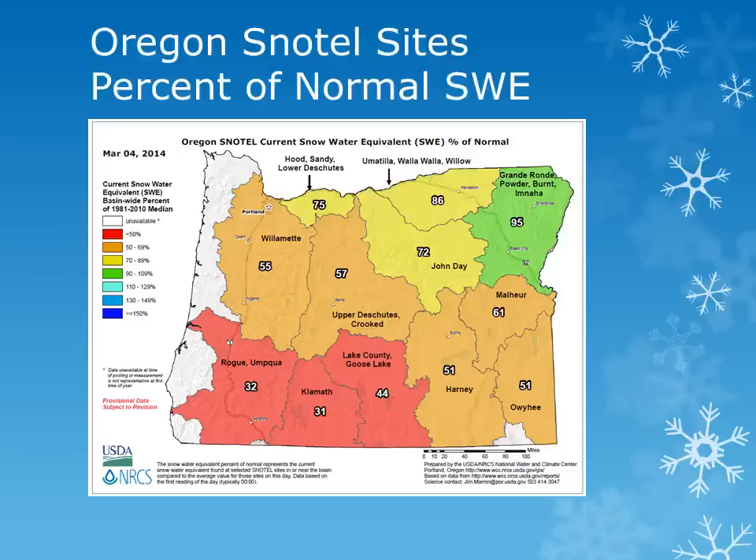Across the Oregon portion of our region, there were some good increases as well, but you can see on this graphic from March 4, the snowpack is still below normal over most of the state. Amounts did increase from around 20% to 30% of normal over the Cascades to near 60% of normal.